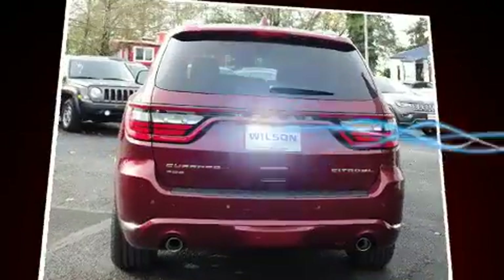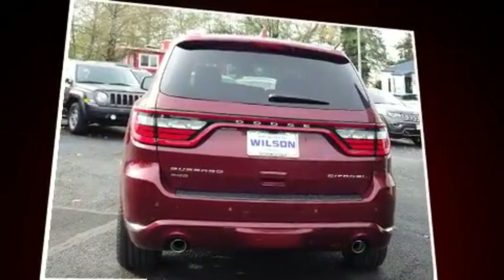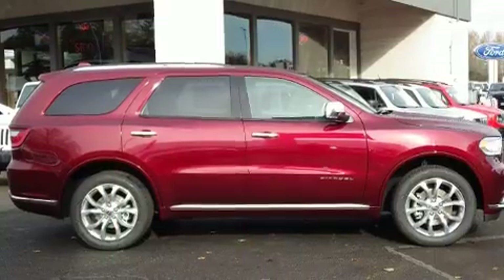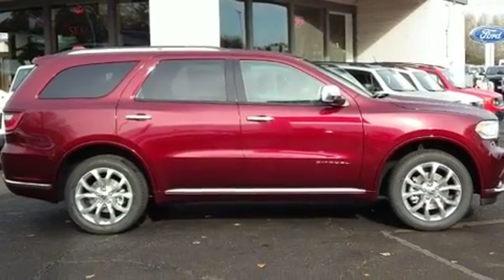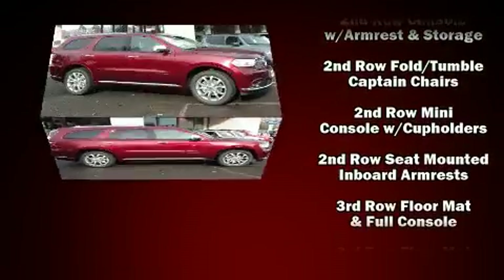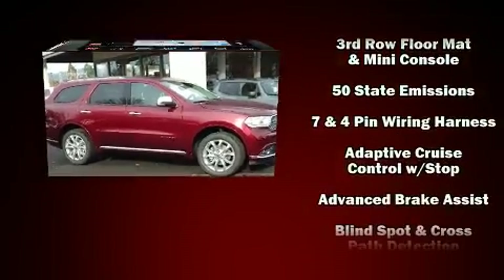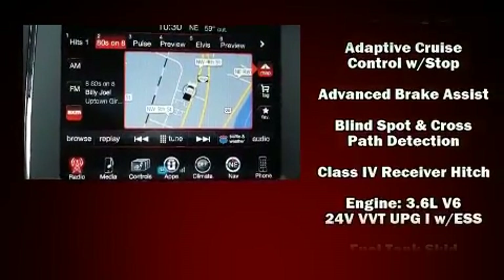Rear passengers enjoy the seat heating functionality, keeping them warm during the winter months. Multiple drivers will appreciate the memory system keeping track of unique seating, steering wheel, and audio settings and positions, as well as other features. With high intensity discharge headlights illuminating your path, you'll always appreciate maximum visibility.